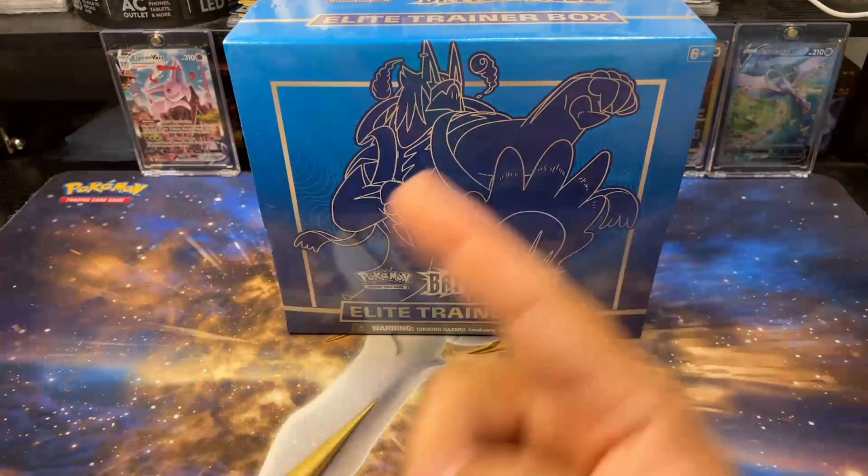This is the thing with these older eight-pack ETBs - you know people say oh I opened Evolving Skies and I only got one hit. Granted I did get a hyper rare, but an entire ETB with one hit? That's a rough day.